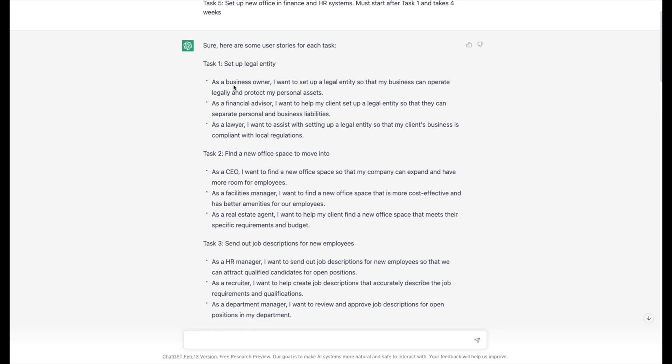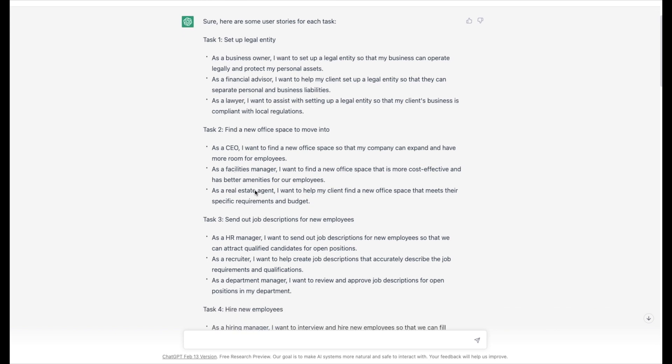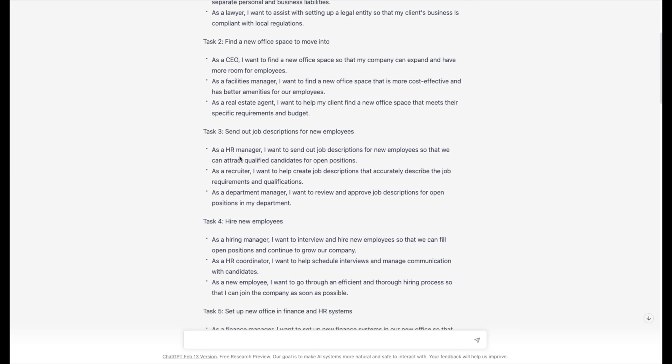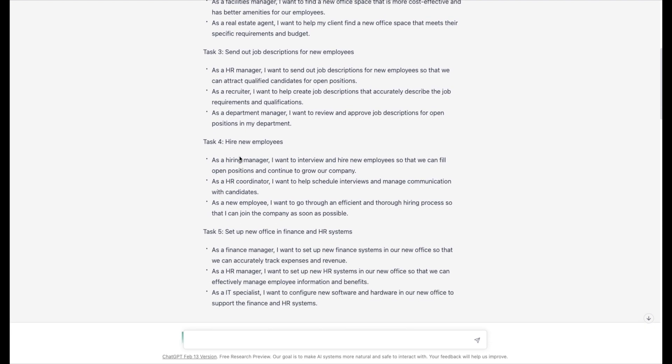For each of those five tasks it created three user stories from perspectives including business owner, financial advisor, lawyer, CEO, facilities manager, and real estate. I love that it's taking a look at it from many different perspectives — that's good. The bad news is that some of these are not especially valuable or relevant. For example, 'As a CEO I want to find an office space so that my company can expand' — that's fine, but the CEO doesn't typically contribute to user stories. There's some tweaking needed, but the good news is it came up with ideas.